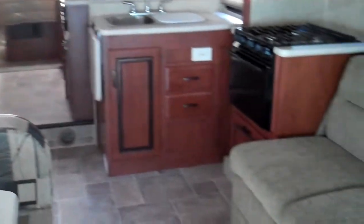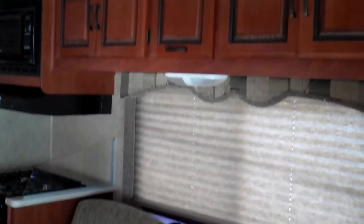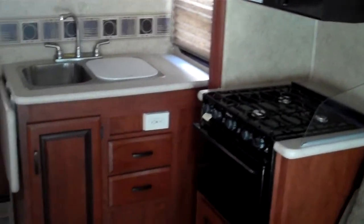As we look around the inside here, you can see you have a full-length sofa here with a large window behind it, plenty of storage overhead, and you have a corner kitchen here with a microwave, oven, and stovetop.